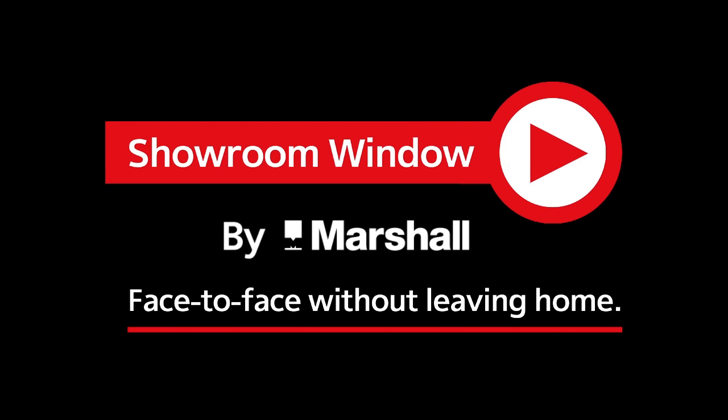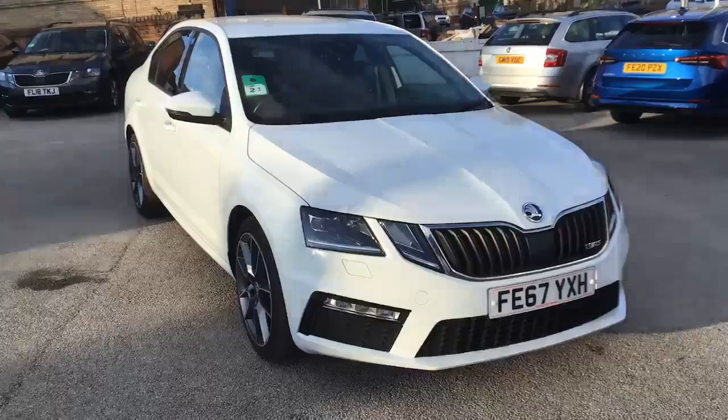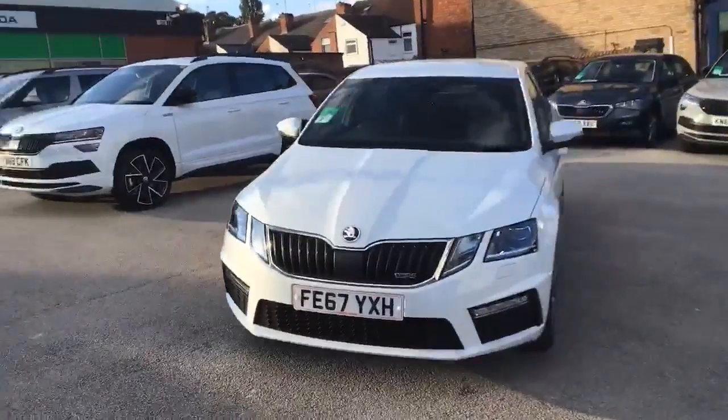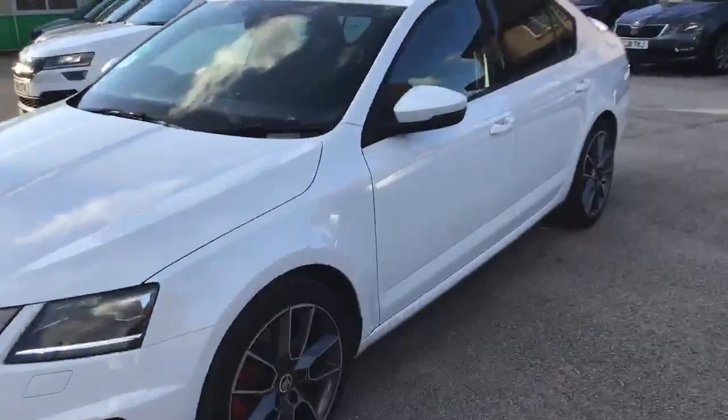Welcome to Showroom Window by Marshall, your personal video presentation service. Hello and thank you for contacting Marshall Skoda Nottingham with reference to our fabulous Octavia VRS hatch. This is the 2.0-litre diesel mated to the automatic DSG gearbox.